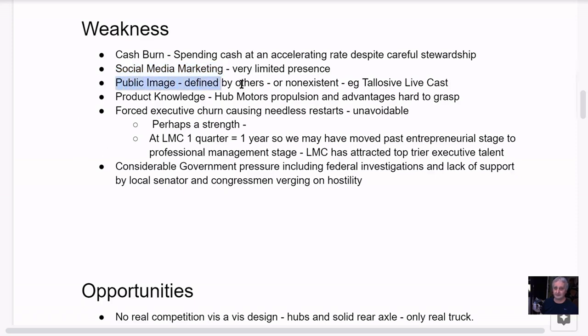Their public image is defined by others — they're basically non-existent. This is a complex story with a lot of ins and outs. One quarter equals a year at Lordstown. For example, a popular EV YouTuber was doing a livestream talking about EV pickups and mentioned every EV pickup but Lordstown. I typed in a comment asking about Lordstown Motors and got the response 'are they still in business, isn't that kind of a plain truck?' — nobody knows anything. He couldn't even pull up their logo.